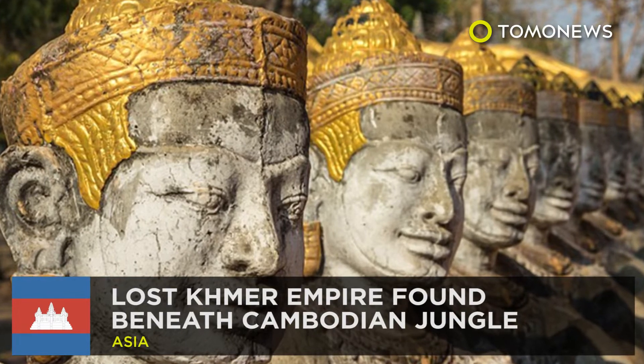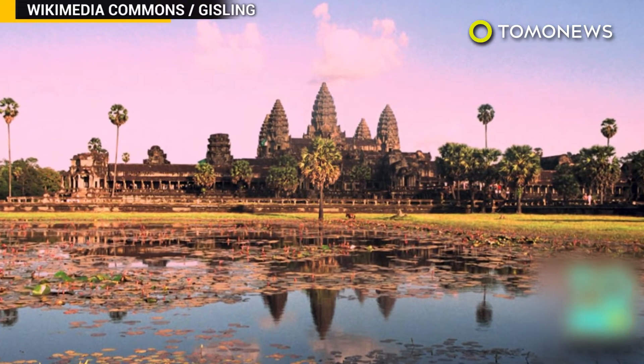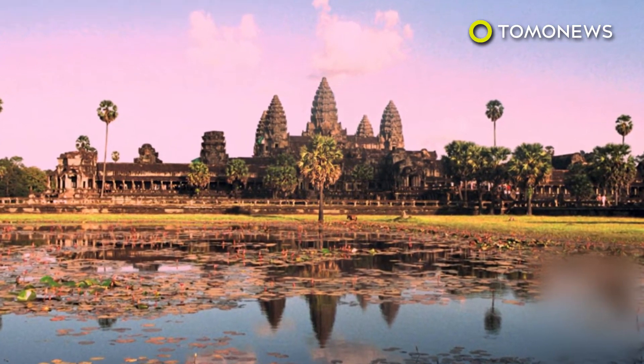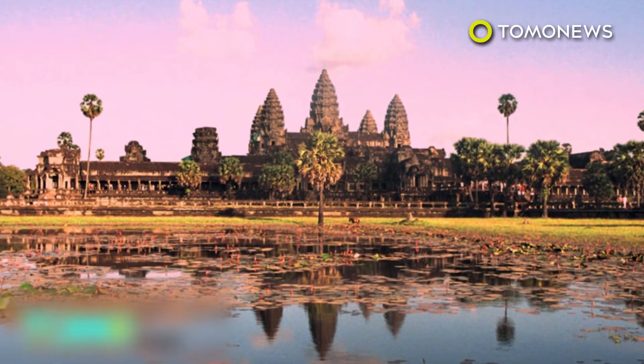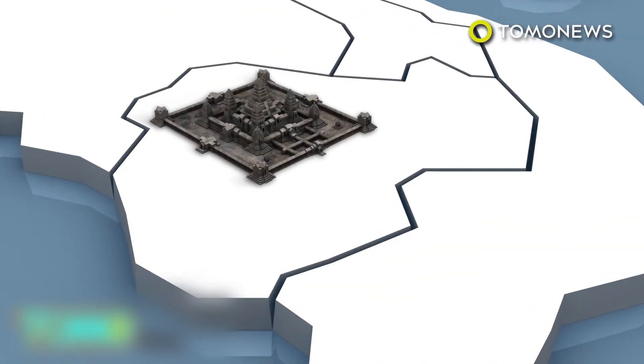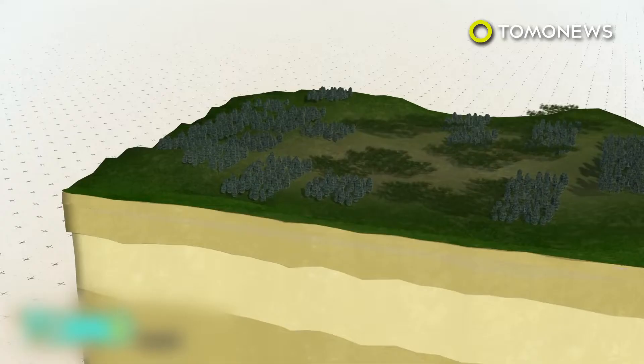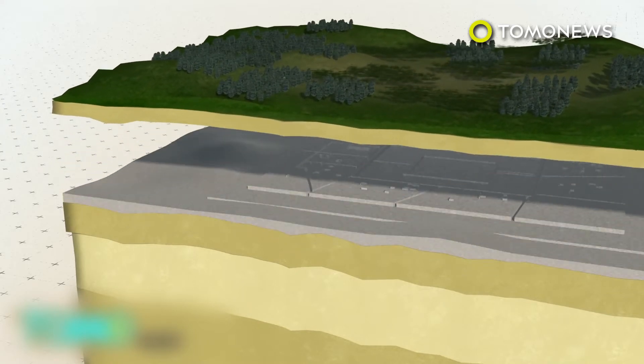Cambodia's jungle is hiding lost ancient cities. Ancient cities with complex urban landscapes have been found beneath the jungle in Cambodia by researchers using laser scanners. Archaeologists have discovered a vast network of previously undocumented medieval cities near Cambodia's Angkor Wat Temple. Using LIDAR scanning technology, the researchers found multiple cities beneath the jungle that were linked by roads and canals. The cities range from 900 to 1,400 years old and would have been part of the largest empire on Earth in the 12th century.